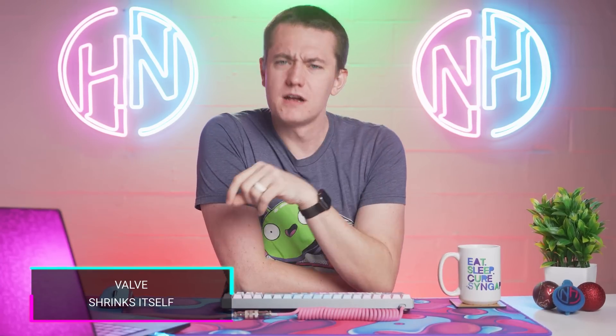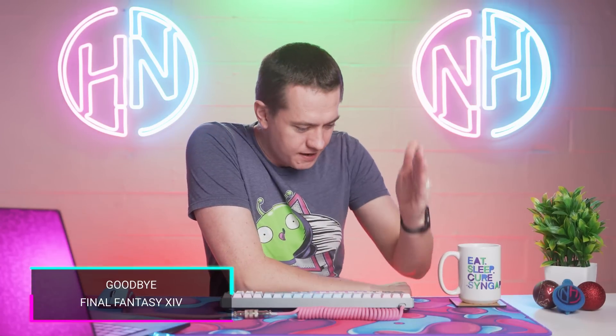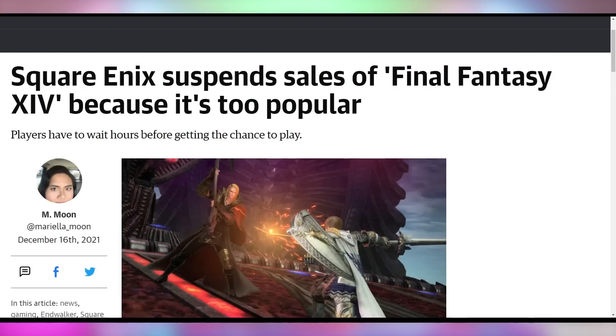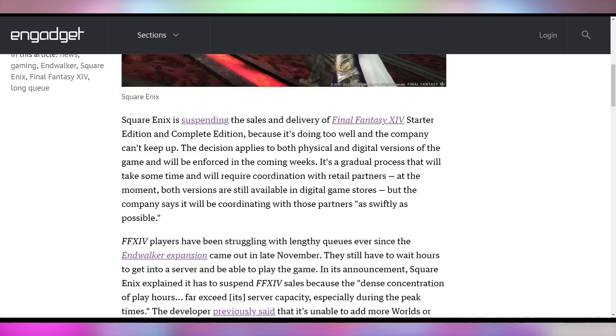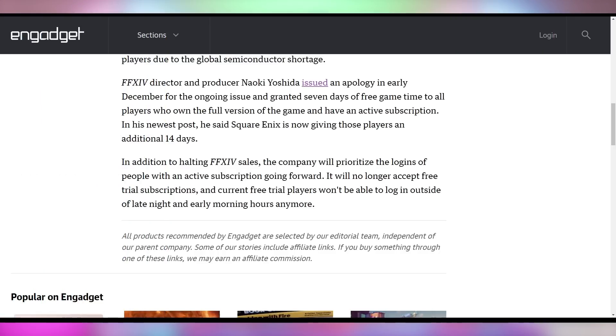There wasn't a whole lot of place for video games on the SteamOS platform because the operating system took up 24 gigabytes, but Valve has now reduced that to 10 for the Steam Deck — cutting it over half. But you know what you're not going to play on the Steam Deck? Final Fantasy 14. Square Enix is pulling Final Fantasy 14 from both digital and physical storefronts because they can't deal with the queue and login issues from the new Endwalker expansion that came out towards the end of November. They just have too many people playing. They'll also be prioritizing active subscribers over free trial users, who will only be able to play during late nights or early morning hours.